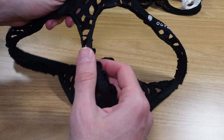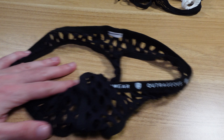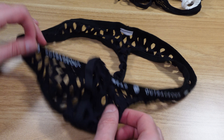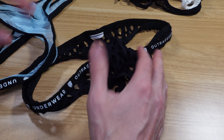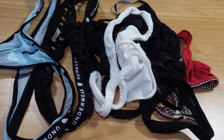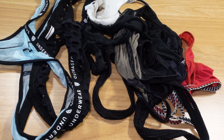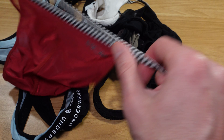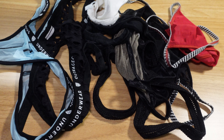One of my favorites over the last two to three years is this large mesh from the outrageous collection again. It's a full bulge pouch with some bracing up front right in the middle, standard T-back. This one fits great and it's pretty high cut — lots of fun. Certainly can't show this one on YouTube.